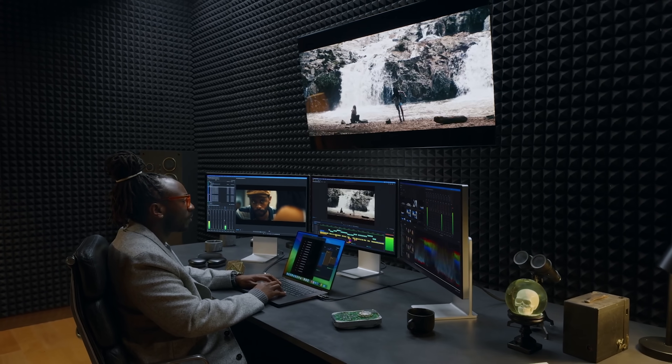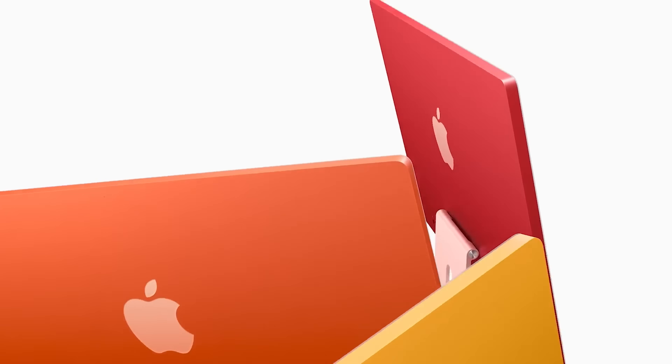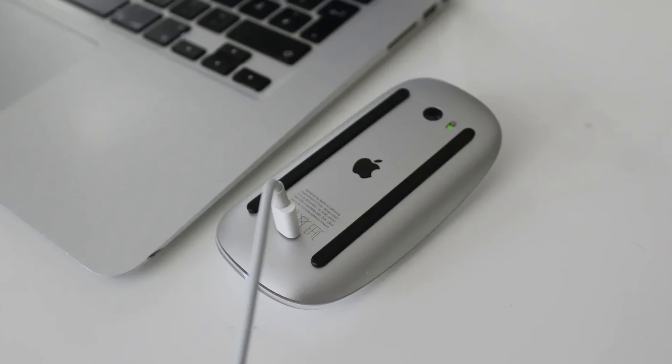Rumors also point to Apple finally updating the iMac with a new M4 chip. The current iMac design debuted with the M1 chip in April 2021, and there's currently an M3 chip inside today. But the accessories still haven't changed — will we finally see a new Magic Keyboard, a Magic Mouse that doesn't charge from the bottom making it unusable, or a new Magic Trackpad with USB-C? This has to be the year they finally switch to USB-C — right? We will see.